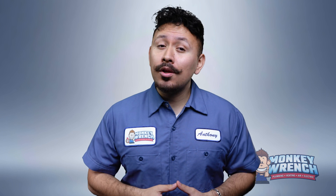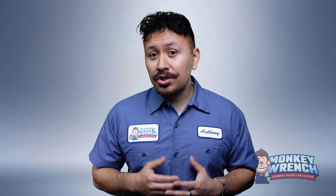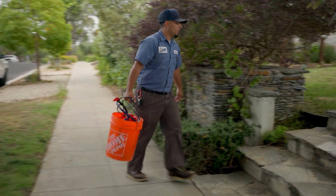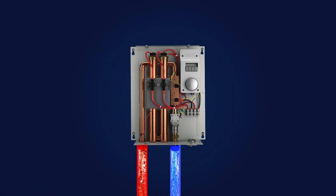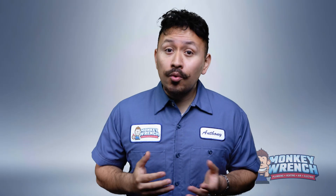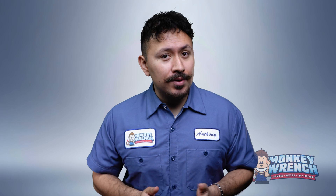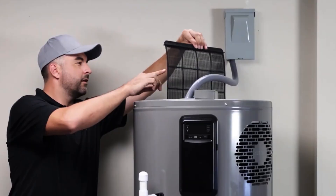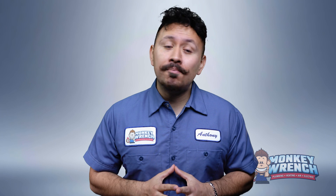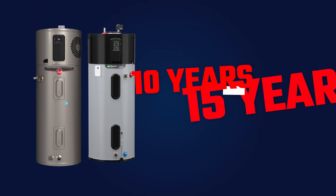No water heater is truly set it and forget it. Regular maintenance keeps things running smoothly and extends the life of the system. After installing or servicing one of these water heaters, remind homeowners to schedule maintenance once a year. For electric tankless units, annual flushing is a must to remove mineral buildup, and you'll also need to clean or replace the inlet water filter. Electric conventional water heaters also require annual flushing to prevent sediment buildup, plus inspection and replacement of the anode rod as needed to protect the tank from corrosion. Heat pump water heaters, in addition to flushing, require regular cleaning of the air filter — dust and debris can clog the system and reduce efficiency. Electric tankless water heaters last 15 to 20 years on average, while electric conventional and heat pump water heaters can last 10 to 15 years.